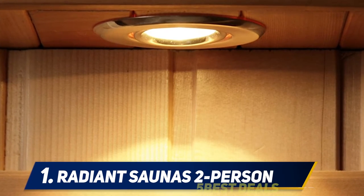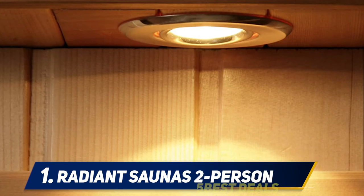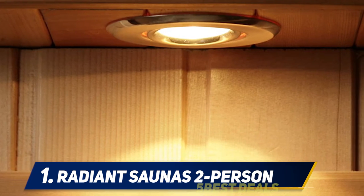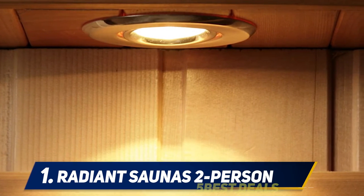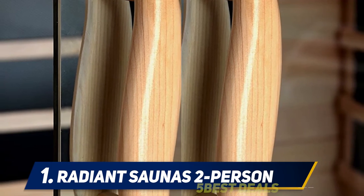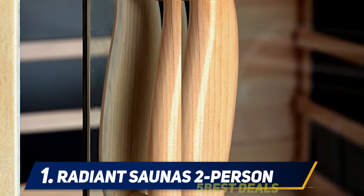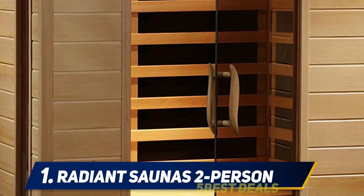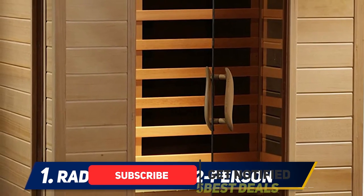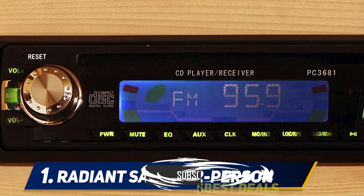And number one, the Radiant Saunas BSA-2409 two-person sauna. The Radiant Hemlock is designed to calm your mind and transform your body in amazing ways. It has a solid and perfect construction that makes it extremely reliable, easy to install, and durable. It features an eight millimeter thick bronze-tinted glass door that has been tempered to enhance its safety and durability.